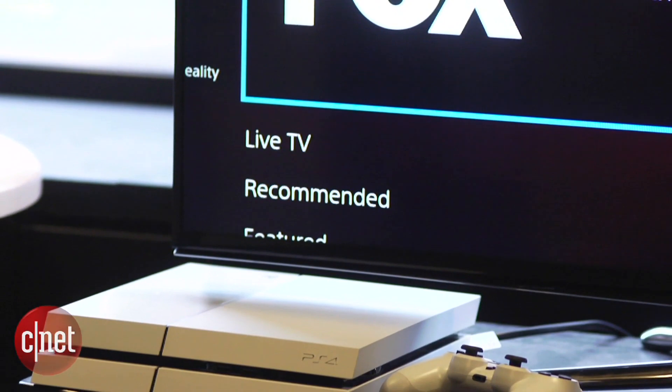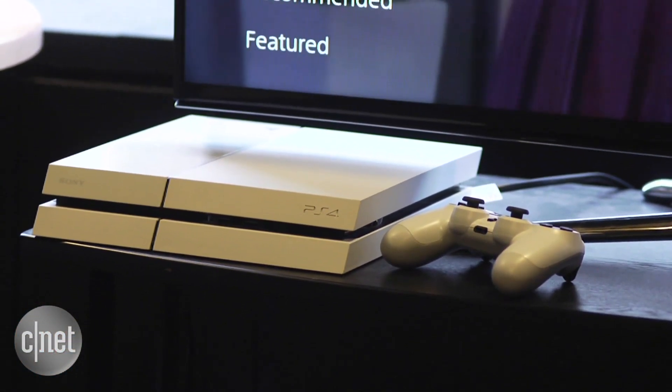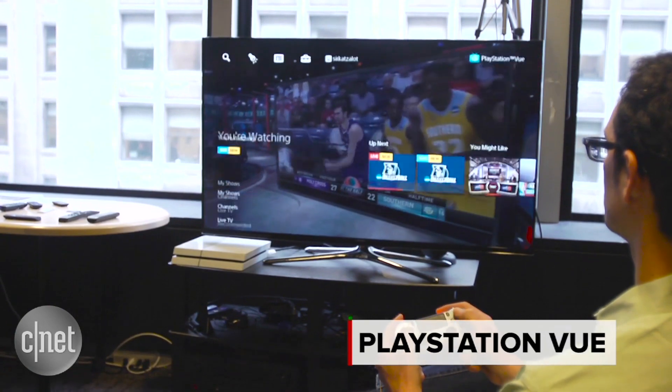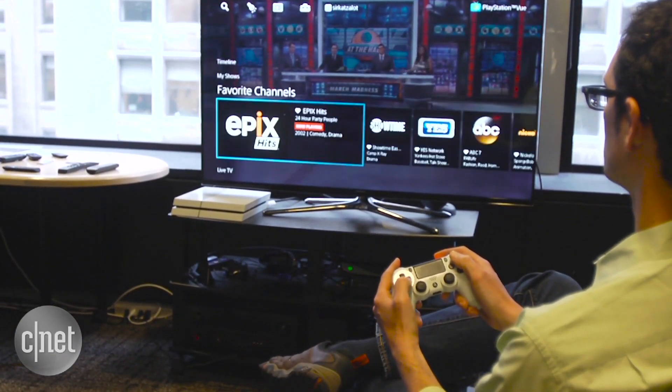If you're looking for a way to ditch cable TV but don't want to give up too many channels or the ability to record stuff to watch later, Sony has a great option. The PlayStation Vue TV service has been available in a few cities for the last year, but it just went nationwide. It also costs less than before and you don't even need a PlayStation to use it. Let's take a look.